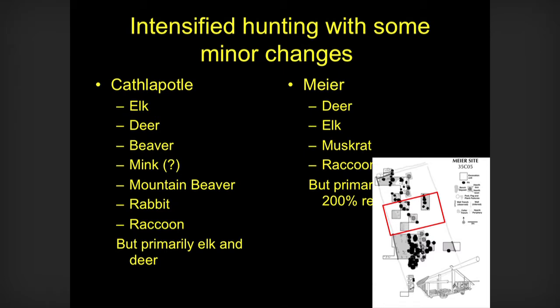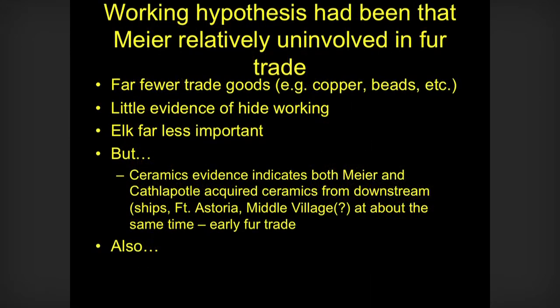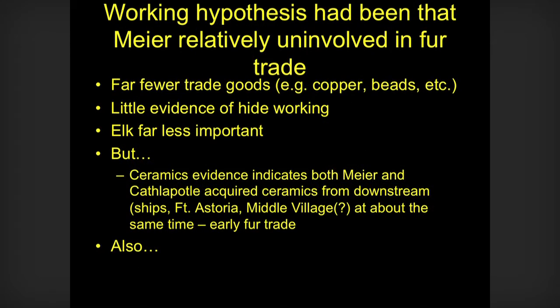There are also differential distributions of things at Meyer. The increase in deer bones is significantly restricted to one part of the house. So we're seeing this pattern where things are happening in one part of the site or one part of the house and not happening elsewhere. Our working hypothesis has been that Meyer was not engaged in the fur trade, but we see by looking at ceramics — and I just got this information recently — they're getting ceramics from downstream, either from Fort Astoria or from boats. It's also possible that maybe Meyer is getting ceramics from someplace like Cathapotal.